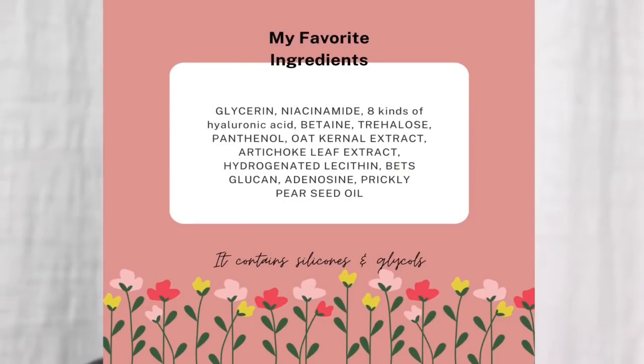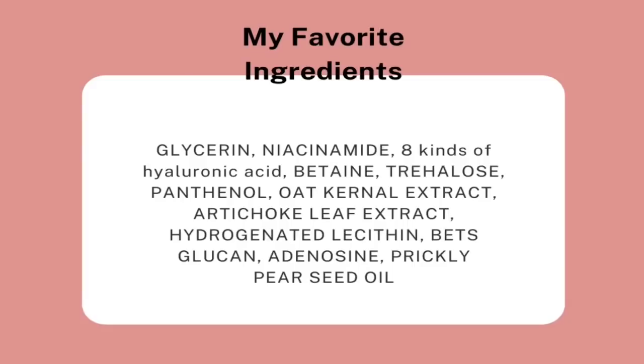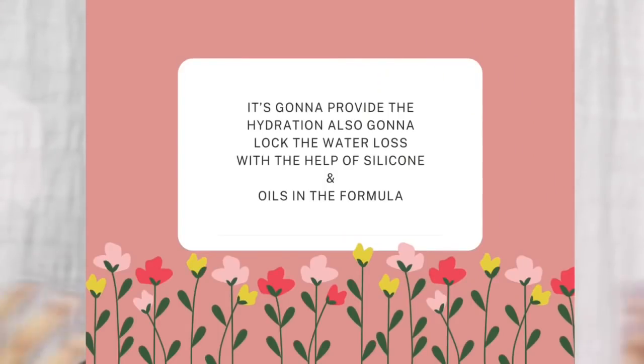It contains glycerin, niacinamide, betaine, trehalose, panthenol, oat extract, lecithin, beta-glucan, and adenosine. This essence contains many glycols as well and one silicone. So it's not only going to provide hydration, it's also going to lock the hydration.